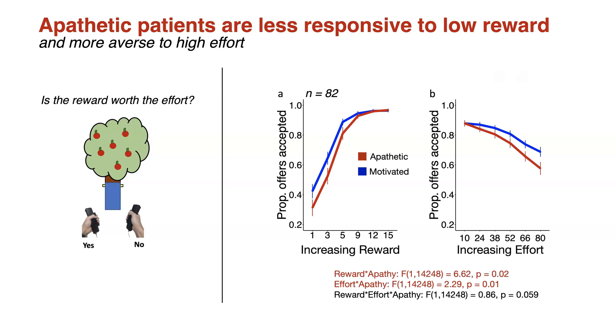82 patients with SVD were enrolled in this study, split into a red apathetic subgroup and a blue motivated subgroup. These figures demonstrate the proportion of offers accepted on the y-axis, and the increasing amount of reward or effort on the x-axis. On this first figure, you can see that when the reward levels are low, patients with apathy accept significantly fewer offers. However, as the reward continues to increase, they behave normally.